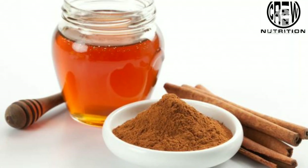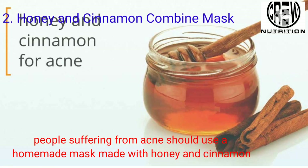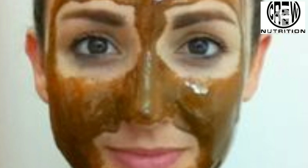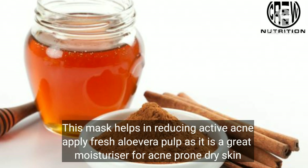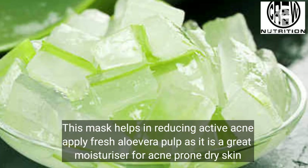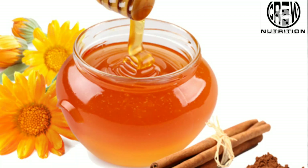Second, honey and cinnamon combined. People suffering from acne should use a homemade mask made with honey and cinnamon. This mask helps in reducing active acne. Apply fresh aloe vera pulp, as it is a great moisturizer for acne-prone and dry skin.